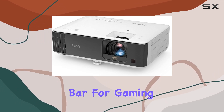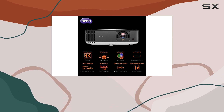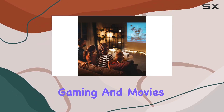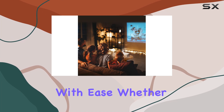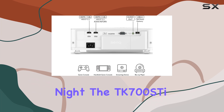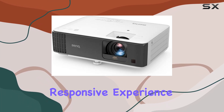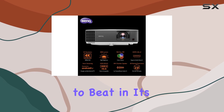It sets a high bar for gaming projectors, offering excellent picture quality, quick response times, and the flexibility to handle both gaming and movies with ease. Whether you're playing the latest AAA games or settling in for a movie night, the TK700ST delivers a bright, vibrant, and responsive experience that is hard to beat in its class.